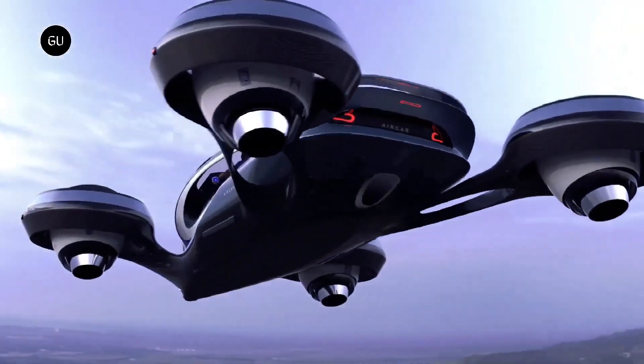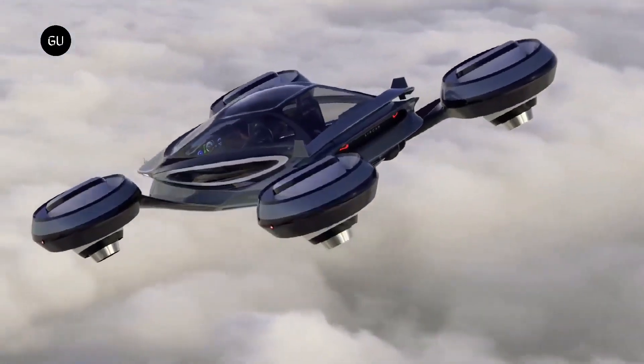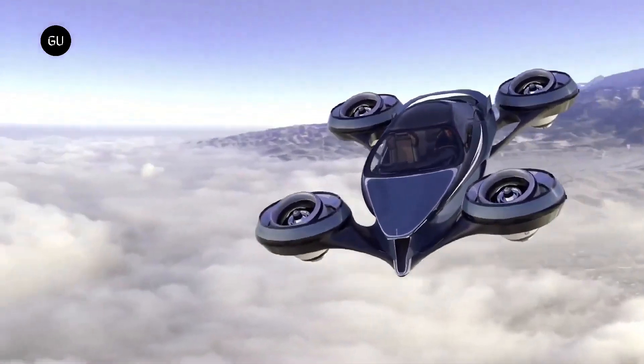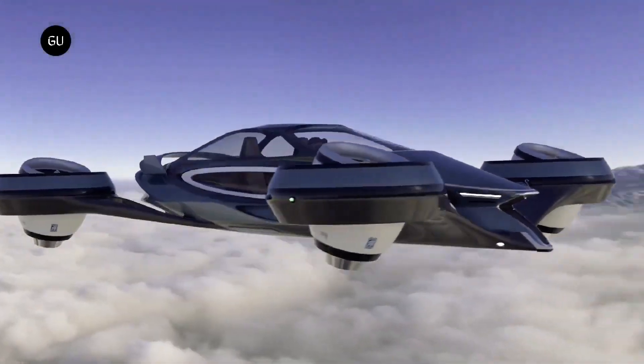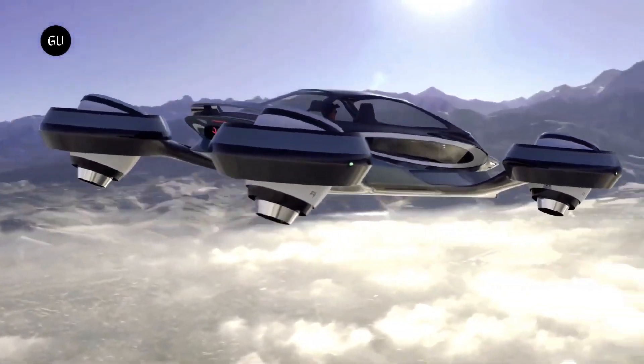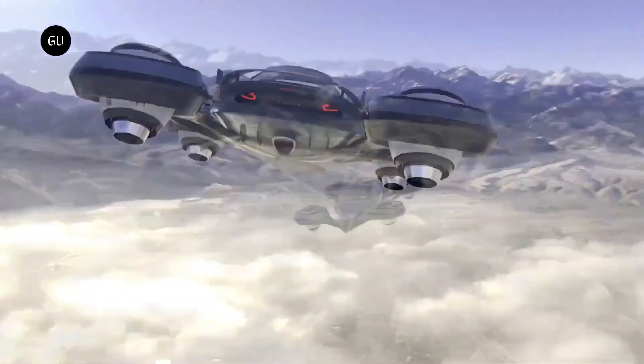The 2024 Lucid Air starts at $71,400, offering a designer interior, impressive acceleration, and the best estimated range in its segment, with the entry-level Pure model notable for its affordable price and projected 410-mile driving range.